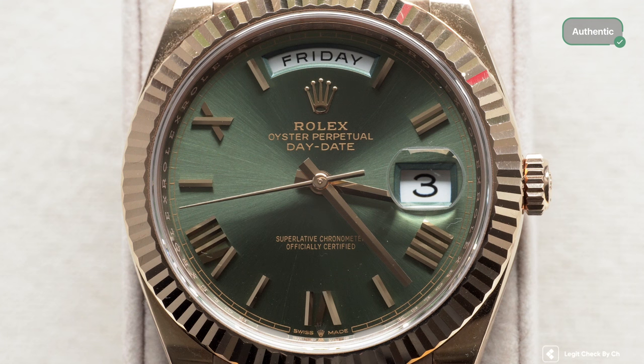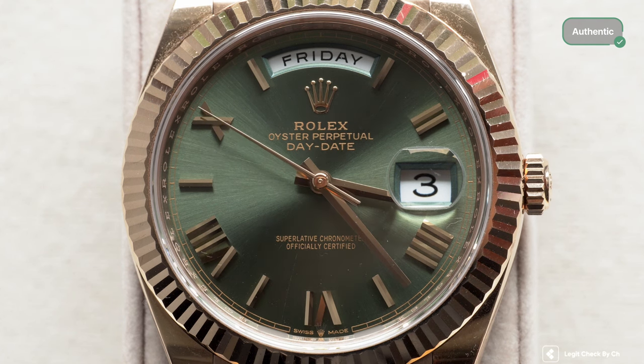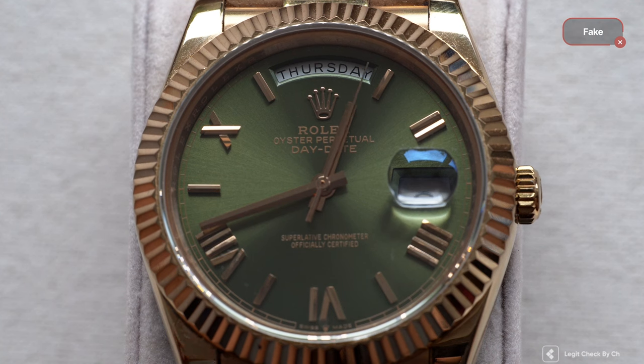Another very interesting difference between the two watches has to do with their prices. The genuine Rolex Day-Date has a retail price of more than 40k US dollars, but you have to be ultra lucky to get it at this price. The same watch is available on the gray market with prices starting from 53–55k USD. The replica watch is around 600 US dollars, but the difference between the two items is huge, not only in terms of price.